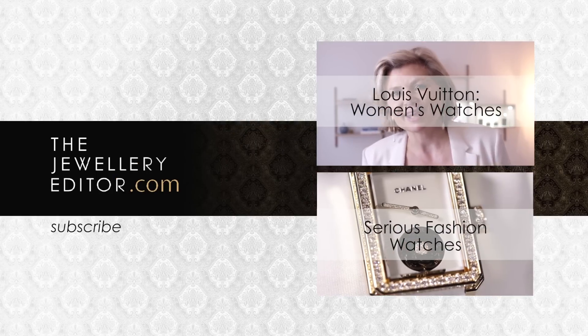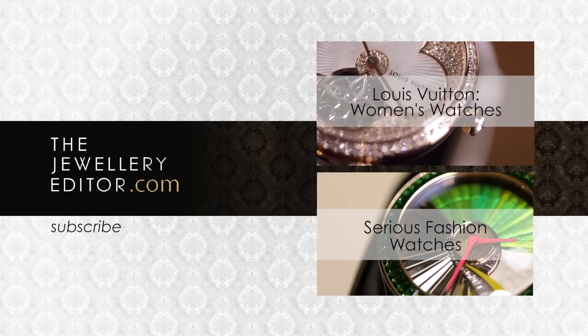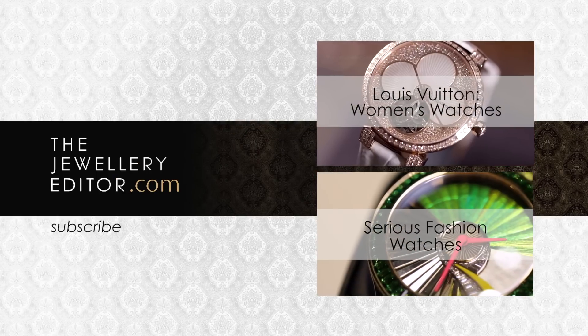If you want to know all that's happening in the world of jewelry and watches, visit my website at www.thejewelryeditor.com.